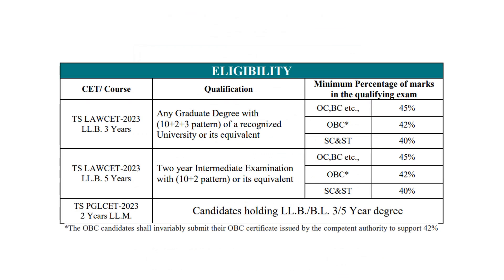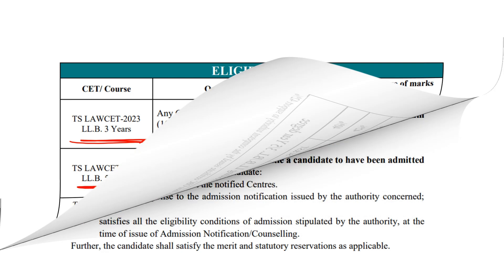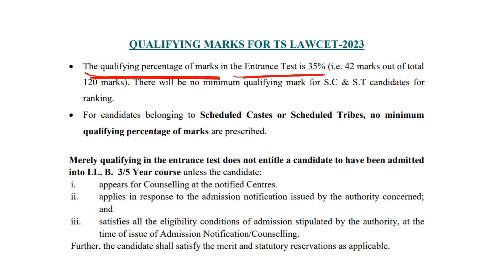After that, eligibility criteria for 3-year and 5-year programs have been mentioned for different categories. The qualifying percentage of marks in the entrance test is 35%, that is 42 marks out of a total of 120 marks. It means that you have to score 42 marks. However, if you belong to the SC/ST category, there is no minimum qualifying marks requirement.